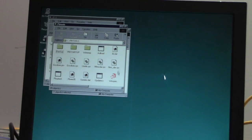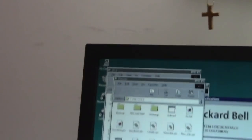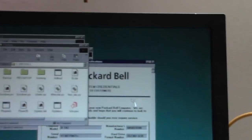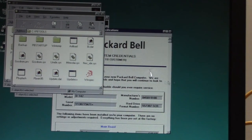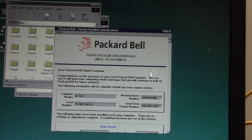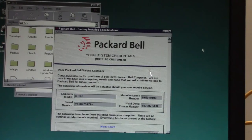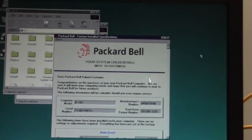We do have the Active Desktop update. PB Tools should give us a look at the system credentials since we have the original hard drive in here. It's hard to find a Packard Bell these days with the original hard drive, which means we get a look at our system credentials as well as our format number — all that good stuff.